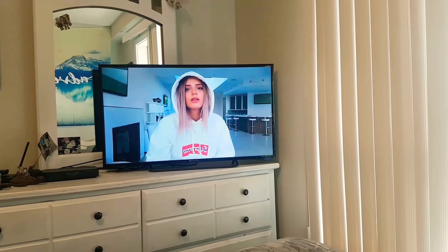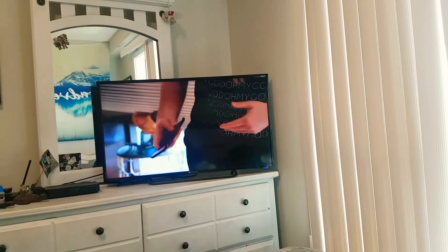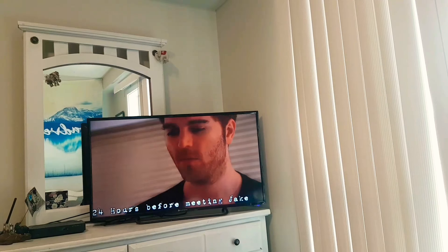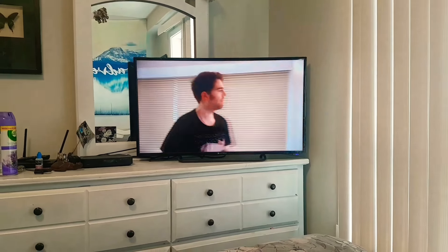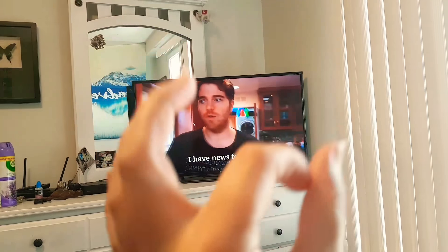I'm also watching Shane Dawson again. Yes, I did put almond milk in my coffee — it was like two tablespoons, maybe 20 calories. If you guys are going to come for me in the comments, I'm sorry, but I need almond milk in my coffee. And yeah, if anyone else is watching this series, let me know — it's so good.